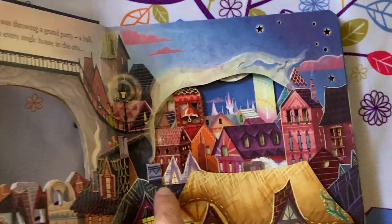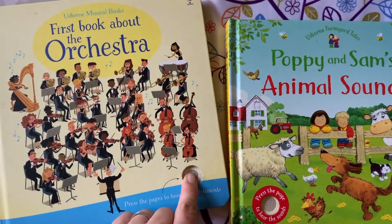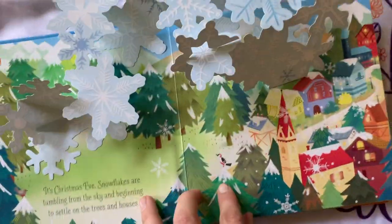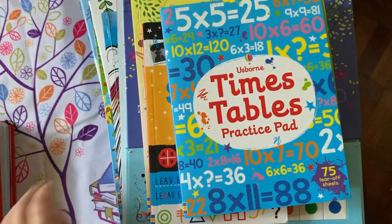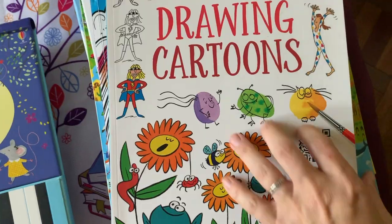High quality peek-a-boo cutouts, solid flaps, buttons to press, pop-up imagery, and sliders are just a few ways we captivate our readers. We provide activities that enable children to focus on the fun while seeping in learning, developing fine motor skills and creative thinking, and capturing their attention.